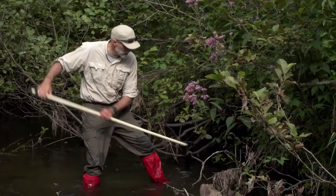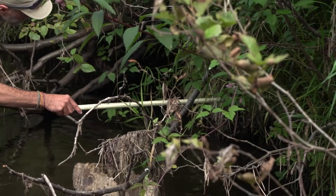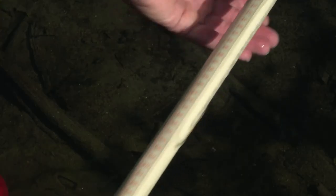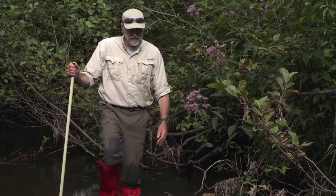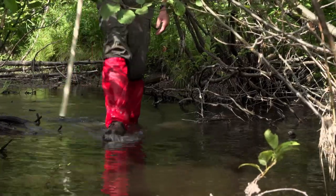Cover for trout is provided by overhanging and submerged vegetation, undercut stream banks, in-stream objects, and rocky bottoms. Aim for an area of cover about 15 to 25 percent of the total stream.